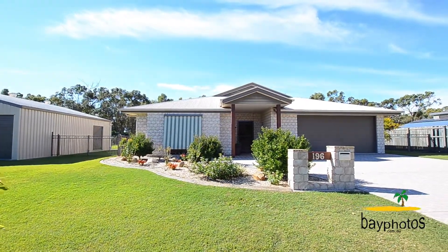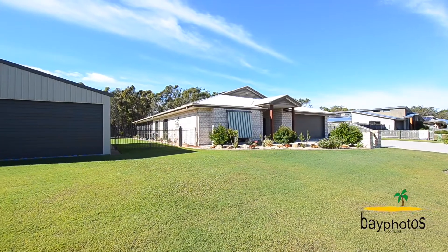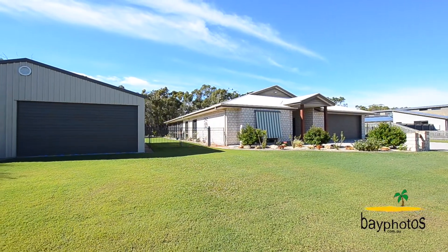Beautifully landscaped gardens with plenty of room for the kids to play. Not only that, it boasts a nine by nine meter shed, all insulated.